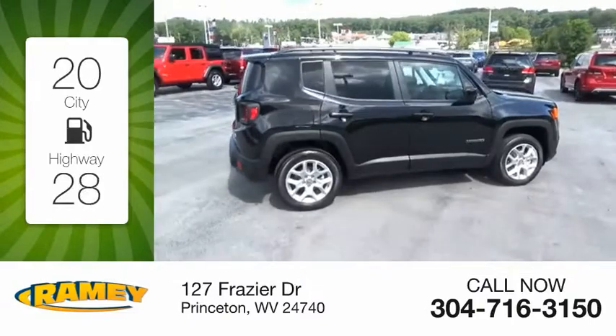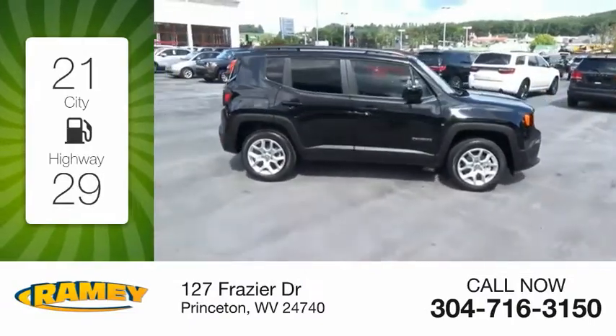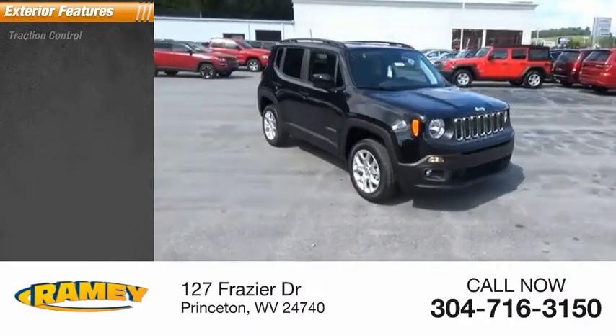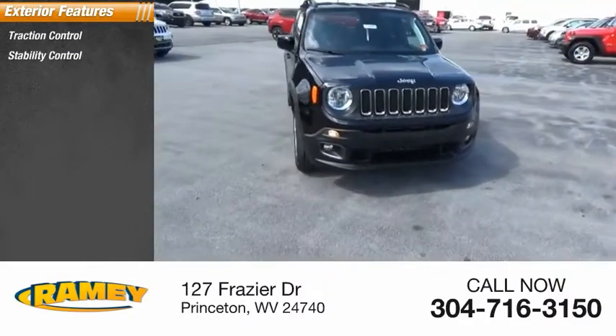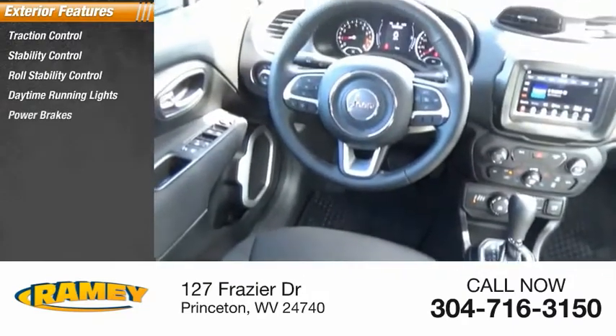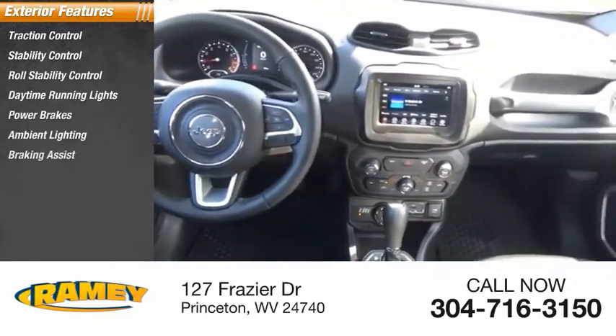Great fuel efficiency saves you money by requiring fewer trips to the gas station. Here are some of this vehicle's great options: traction control, stability control, roll stability control, daytime running lights, power brakes, ambient lighting, and braking assist.